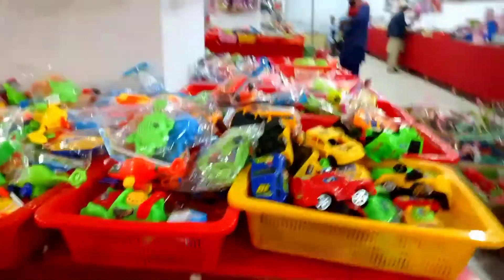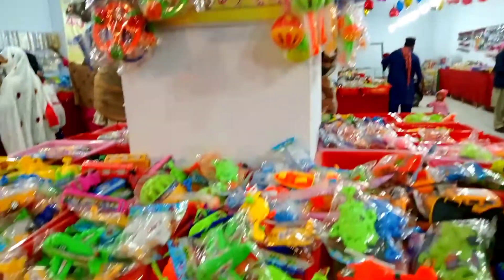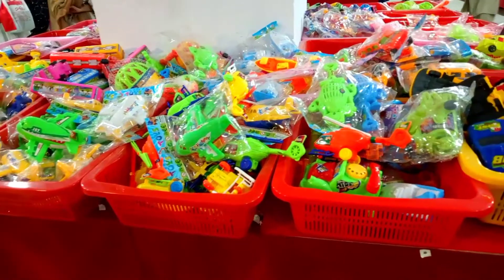Even makeup items are available here. There are a lot of sponges, lipstick, and many more things.